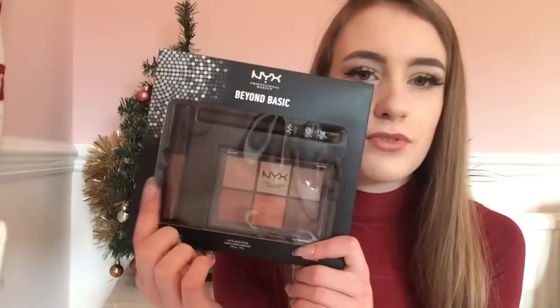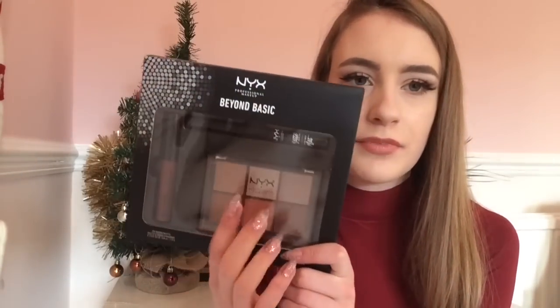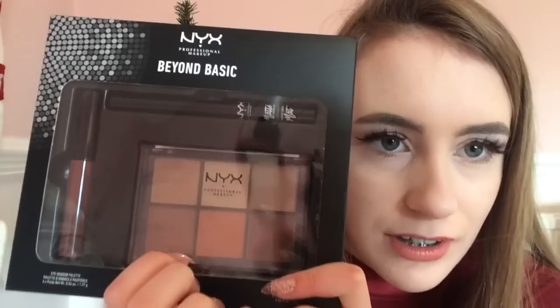Firstly I went into Boots — I wasn't really looking for anything but I was hoping to get a Soap and Glory set or even a NYX set. Me and my mum had a look on the website yesterday to see if anything was half price, and I found the NYX Beyond Basic set. It comes with a lipstick, an eyeshadow palette with beautiful orange and red shades, and an eyeliner, and it was only £10.